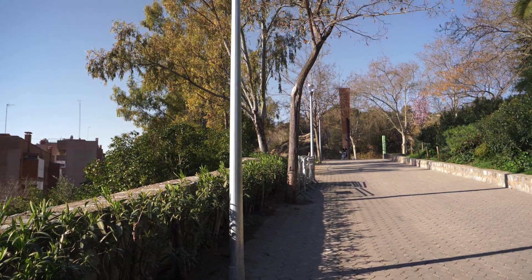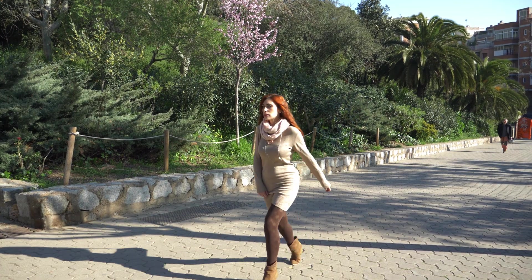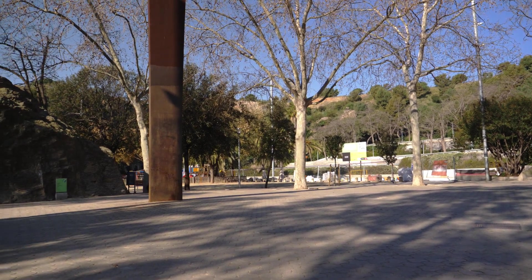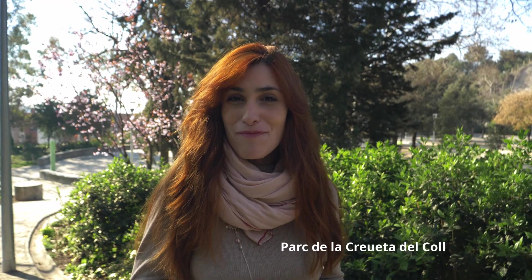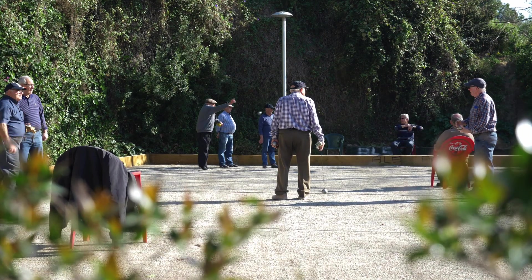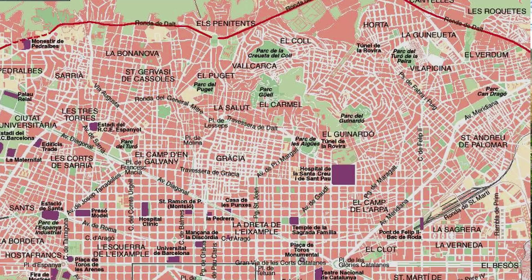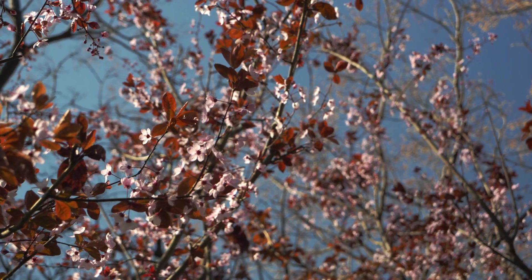Before we get going, be sure to like the video and subscribe. We are in Parc de la Creueta del Coll. This is more like a local park instead of a touristy park because it's a little hidden up in the mountains. It's close to Park Güell, but you have the feeling of a relaxing place full of nature. In the summer they have a swimming pool for the children — you have to pay a little bit, but it's very nice.